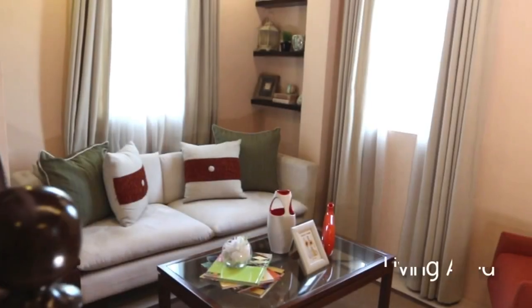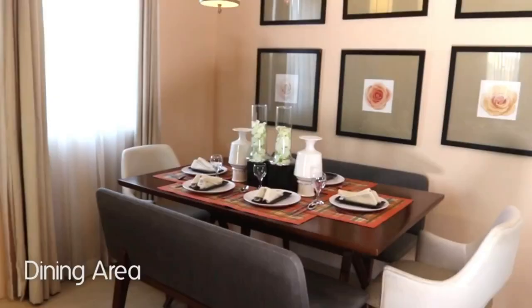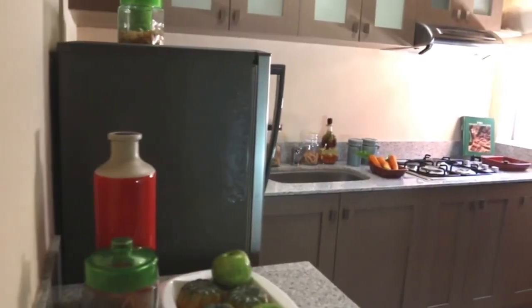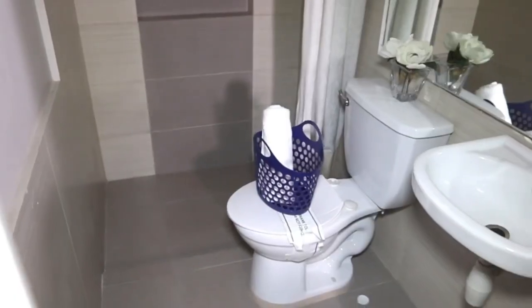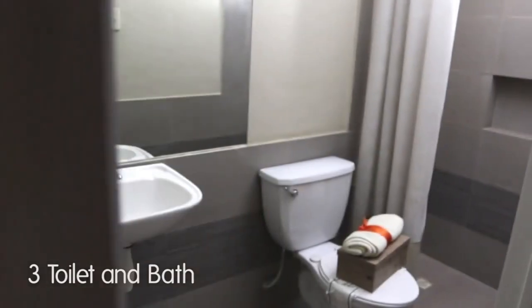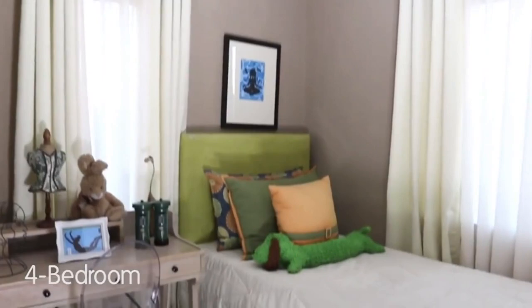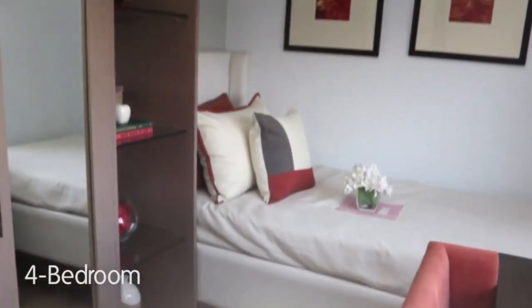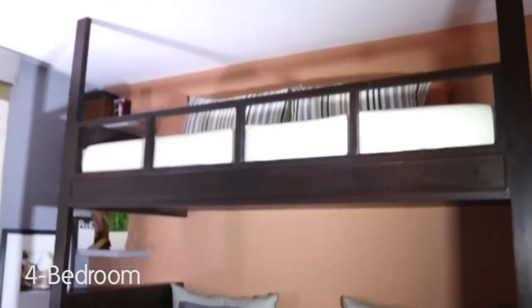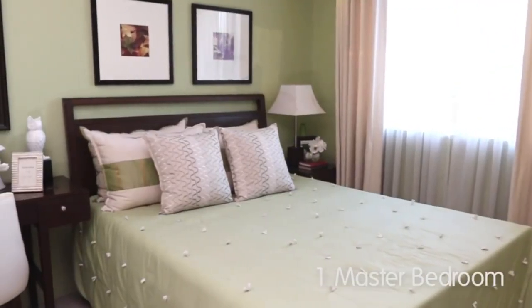EZ Homes Series. Living area. Dining area. Kitchen area. 3D toilet and bath. Bedroom. One master bedroom.